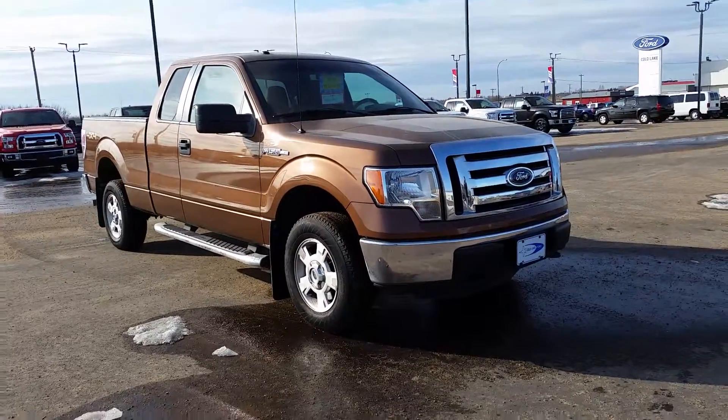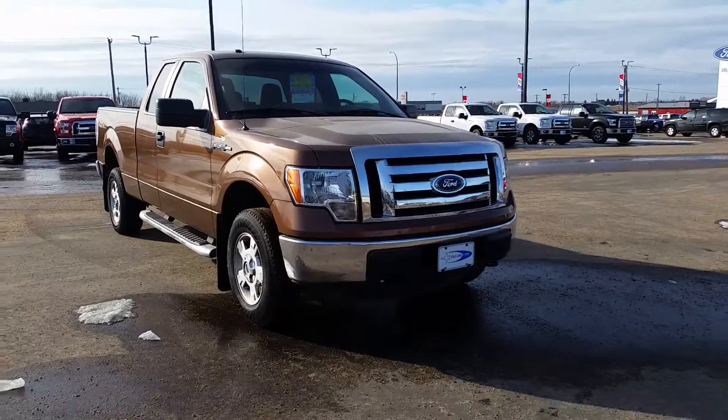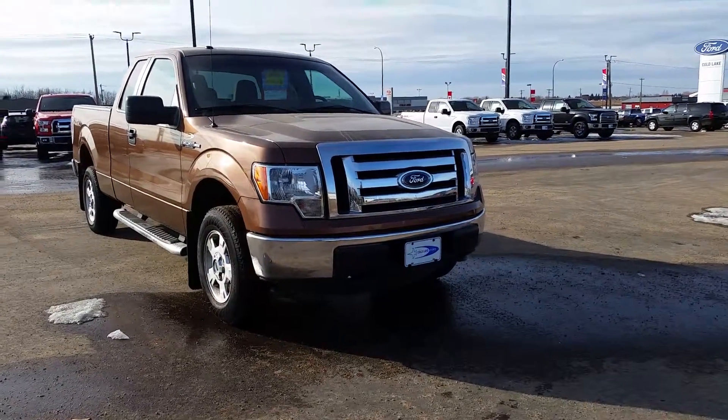This time it's a 2011 Ford F-150 XLT in bronze. It has the 5.0 liter V8 engine and 6-speed automatic transmission.